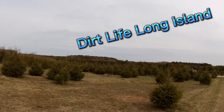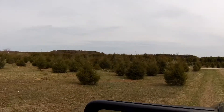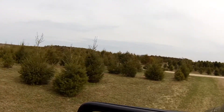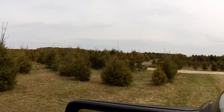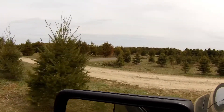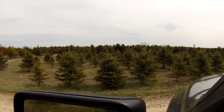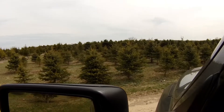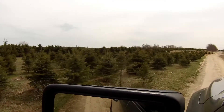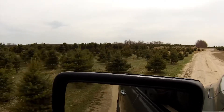Hi everyone, this is Chris from bulldogcontracting.com or bulldogdig.com. I'm out at the tree farm where me and my men personally find and dig the trees that you're looking for. There are thousands of acres here to be able to get the trees that you're looking for.